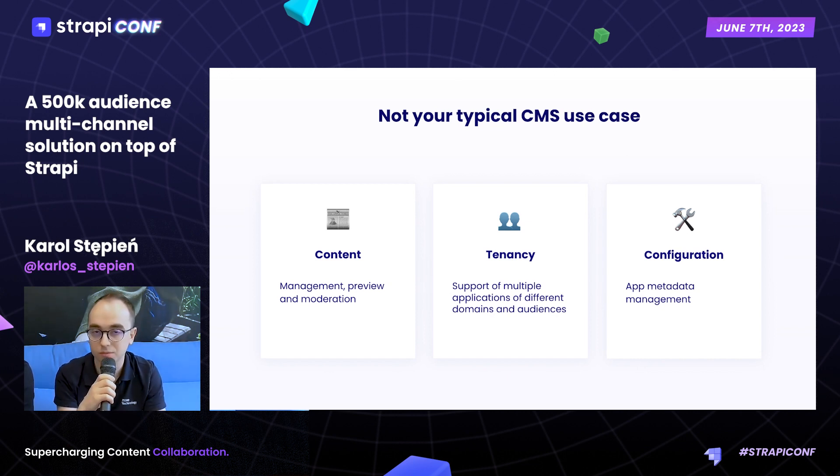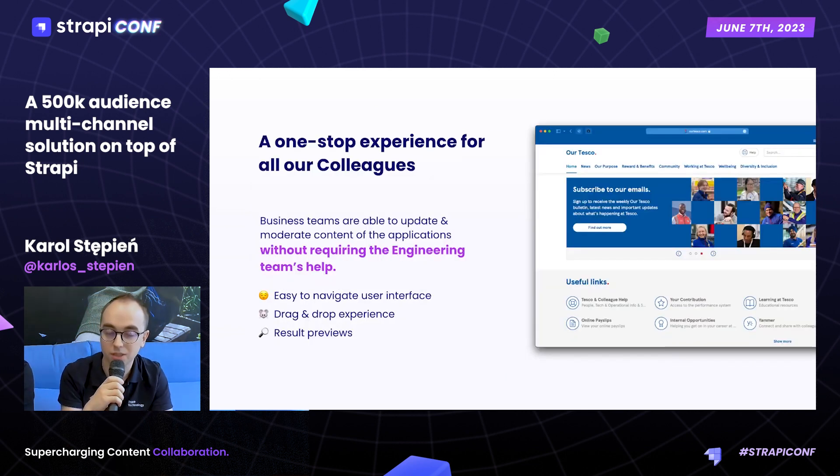The third requirement, a bit technical, is to provide a way to configure those applications on the fly and manage their metadata. The result of this idea is a product we call Our Tesco — a big site of news, applications, shortcuts, and lots of content we need to manage. Thanks to Strapi, we don't need any engineering work to be able to manage it and keep it running.